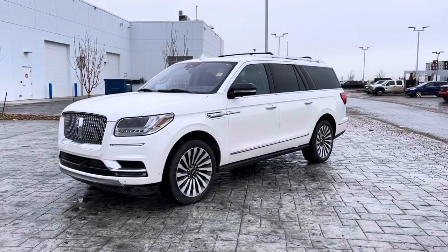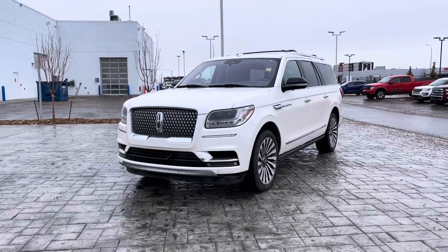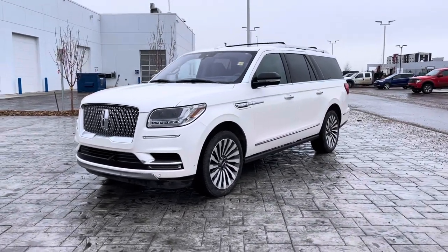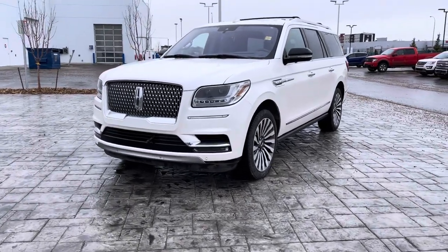All right, my friends, let's take a look at this beautiful 2018 Lincoln Navigator. This is in the L package with all kinds of upgrades, only 72,000 kilometers, and it is in beautiful condition — one owner, no accident history.